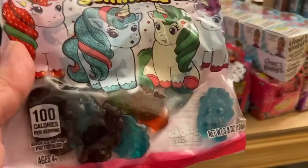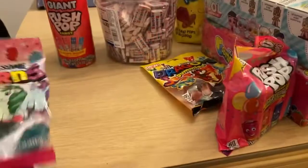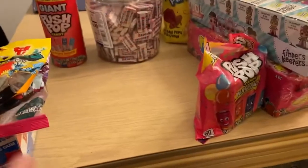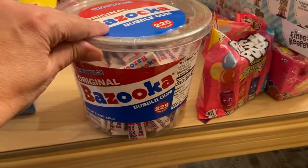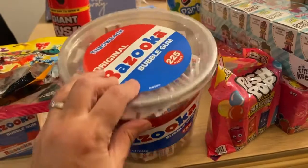Of course, who doesn't love gummies? We have totally awesome unicorn gummies with lots of yummy flavors, and we also have some dragon gummies as well. These are totally awesome.